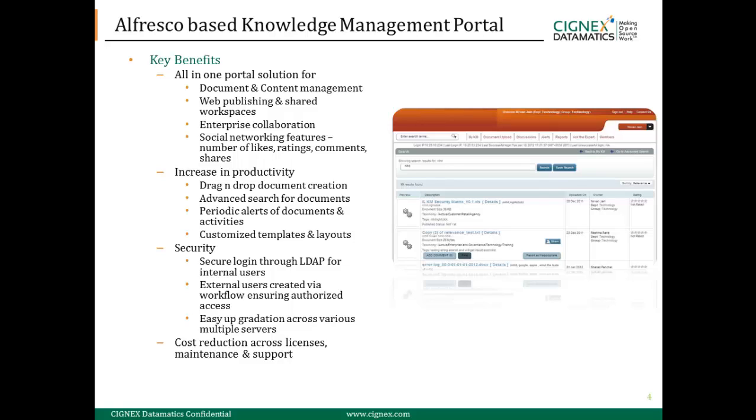It also proved to be a highly secured solution with secure login via LDAP for internal users and workflow-authorized access for external users. Additionally, this solution helped in reducing cost, benefiting our client in the longer run.